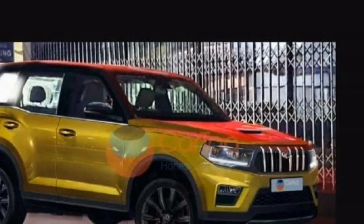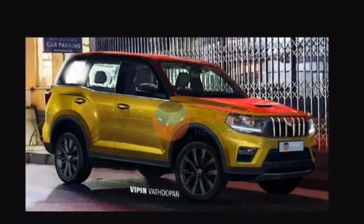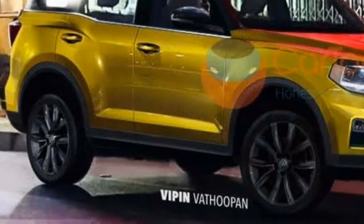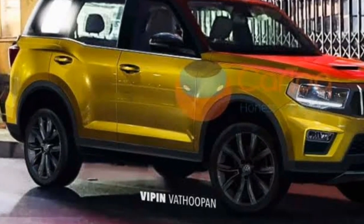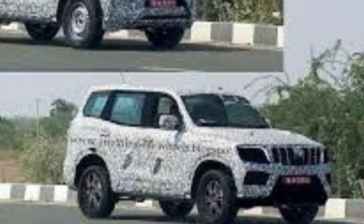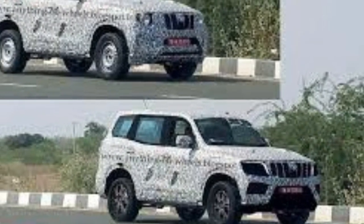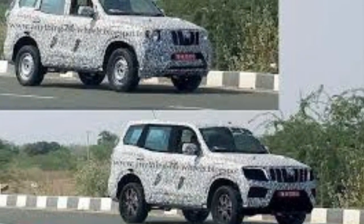This turbocharged petrol engine can produce up to 190 bhp and 380 Nm of torque. However, Mahindra engineers could detune this engine to produce around 140 to 150 bhp and 300 Nm of torque. Transmission options are likely to include a 6-speed manual and a 6-speed torque converter automatic.